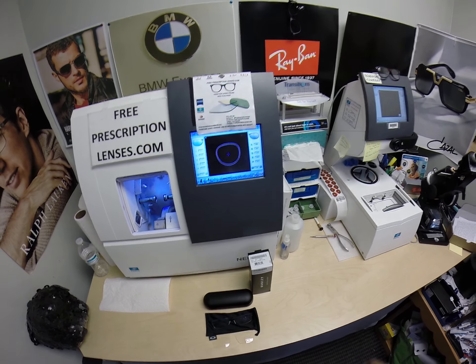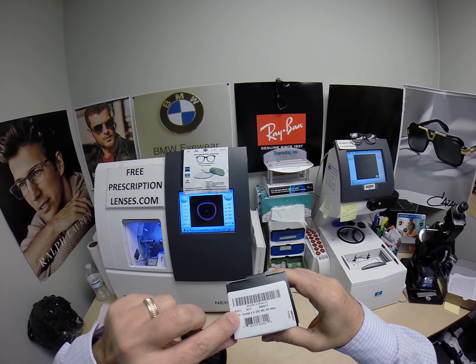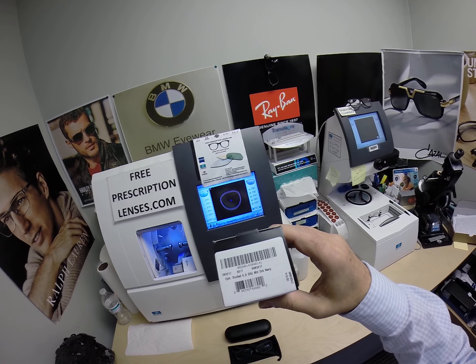Hello everyone. Today I want to show you the Oakley 3217. This is the Socket 5.0. It happens to be in the 55 eye size and the matte dark navy.